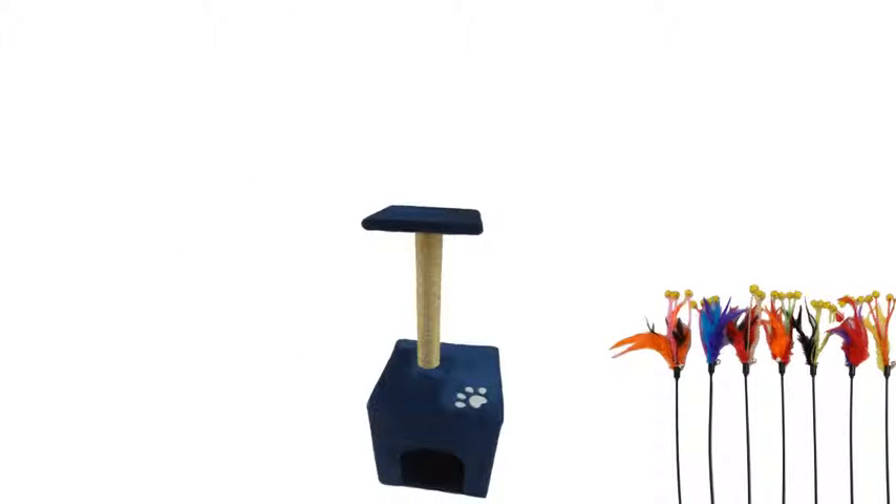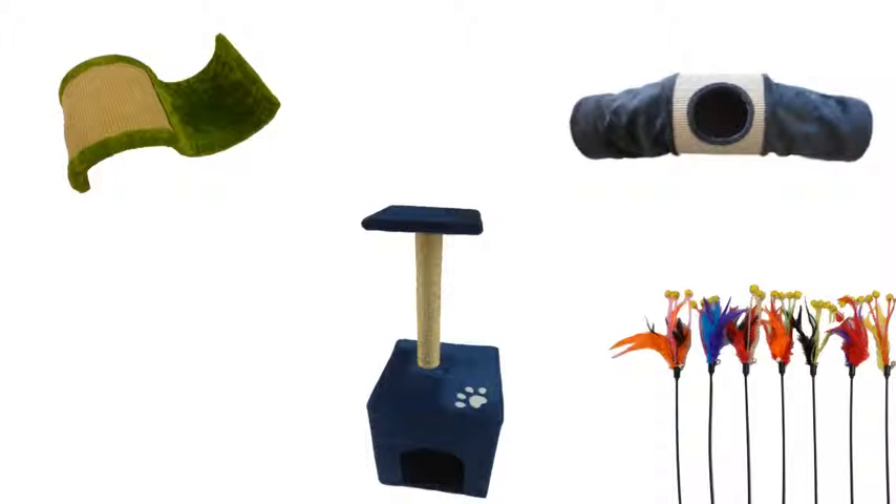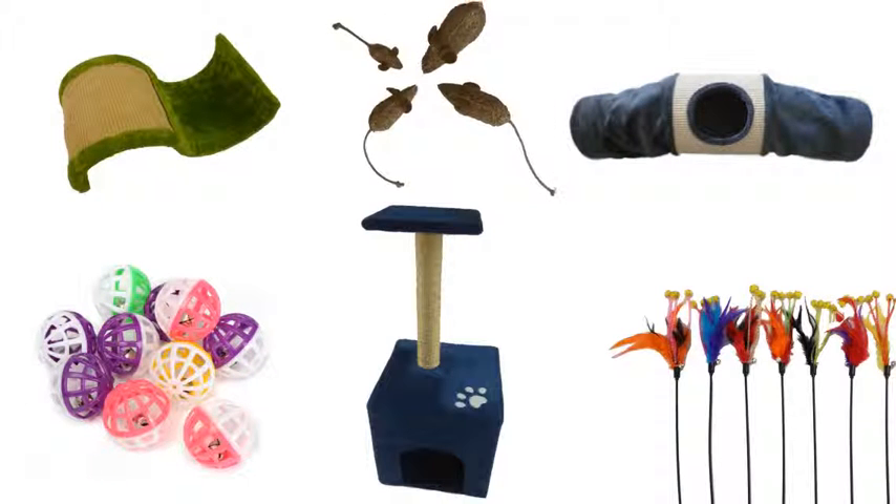Our cat toys include cat teasers, cat trees, scratchers, tunnels, balls, toy mice, and set toys.